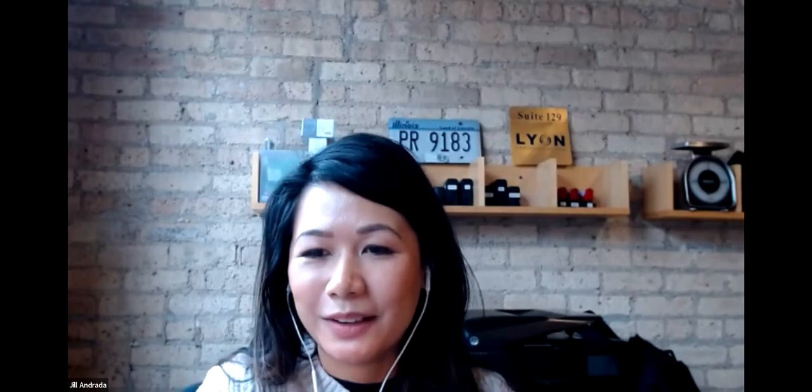Today's Travelog presenter is Cliff Haig, Emeritus Professor at Heriot-Watt University in Edinburgh, Scotland. Cliff will share his personal experiences and explore the history behind today's Rainbow Nation. He'll help us travel up Table Mountain into the townships and informal settlements. We'll see the Voortrekker wagon trains, Nelson Mandela's cell, and do a little bit of safari. Cliff, thank you again for being with us today and presenting on South Africa.